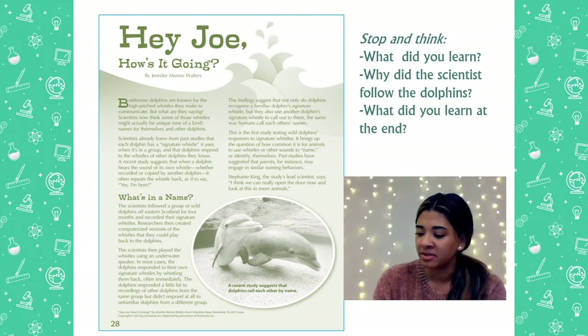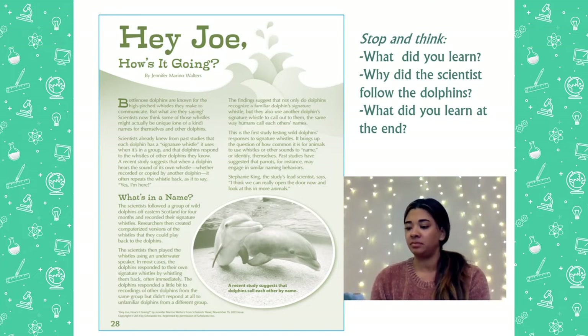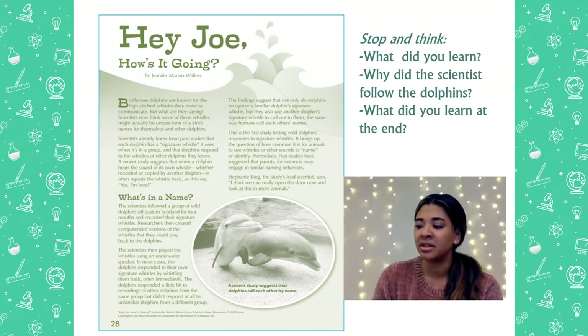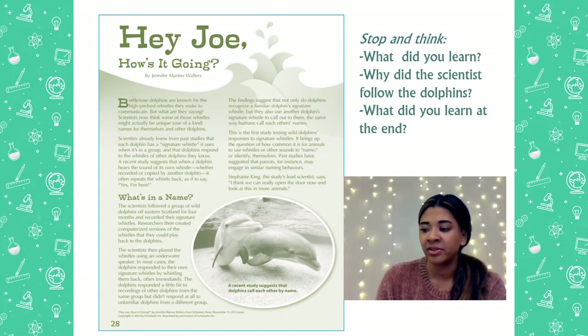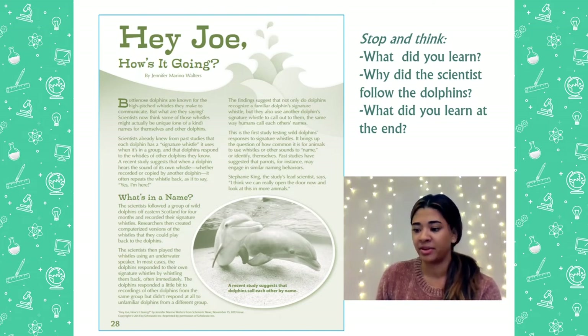The scientists then played the whistles using an underwater speaker, which is a machine that could play sounds underwater. In most cases, the dolphins responded to their own signature whistle by whistling them back, often immediately, which means right away. The dolphins responded a little bit to recordings of other dolphins from the same group, but didn't respond at all to unfamiliar dolphins from a different group. The findings suggest that not only do dolphins recognize the familiar signature whistle, but they also use dolphins' signature whistles to call them out, the same way humans call each other by names. Just like my name is Ms. Andres, whatever your name is, they're all unique, and that's what we use to know each other and to know who we're talking to.